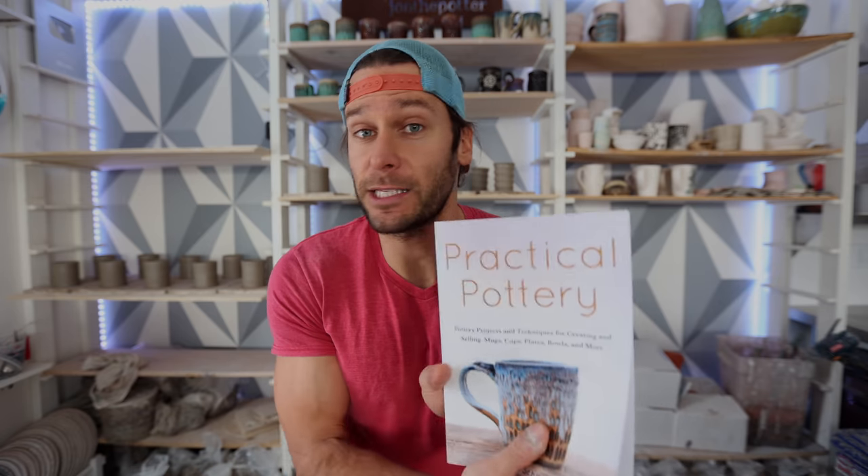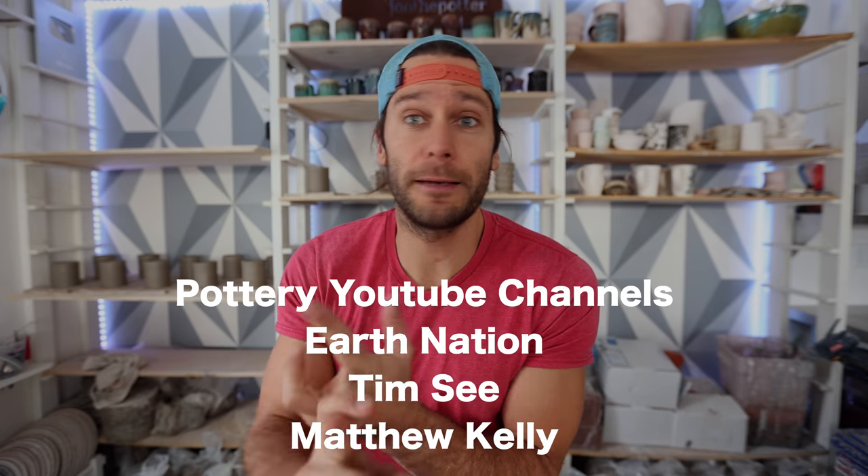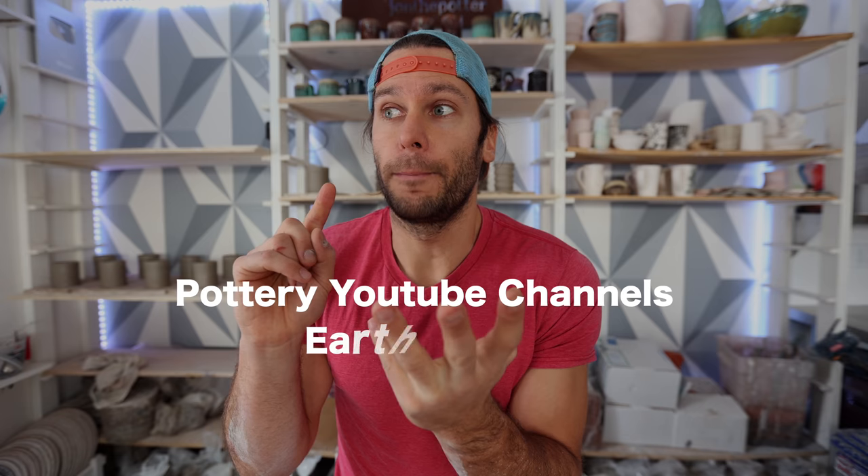Step three is to start your own research and develop your interests. Last year I wrote a book called Practical Pottery — it's great for beginners who want to get into pottery. There's also tons of free content on the internet including my YouTube channel. Other pottery channels I love: Earth Nation Ceramics, Dante does a great job with tutorials, Tim C is a super smart guy, and Matthew Kelly Pottery is one of my favorites. Search blogs, search the internet — pottery is a wide world with so many different avenues.